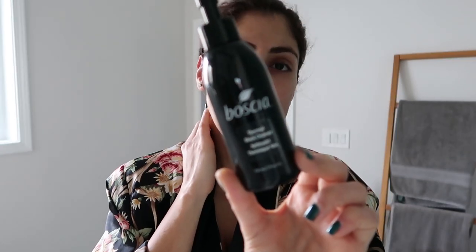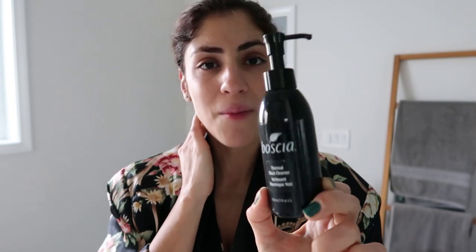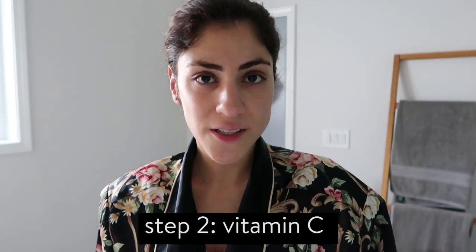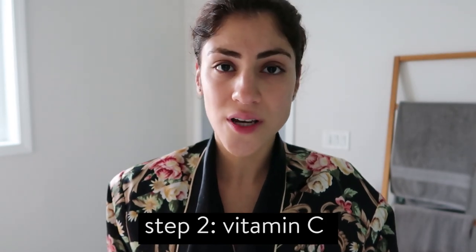I have dry to normal skin, so this is perfect for me. I just want a standard cleanser that's not going to dry out my face. The makeup-removing aspect doesn't really matter because I only use this one in the morning — we'll get into my night routine later. All I want is a good cleanser to make my face feel nice and clean and crisp without drying it out, and this has been doing the trick.